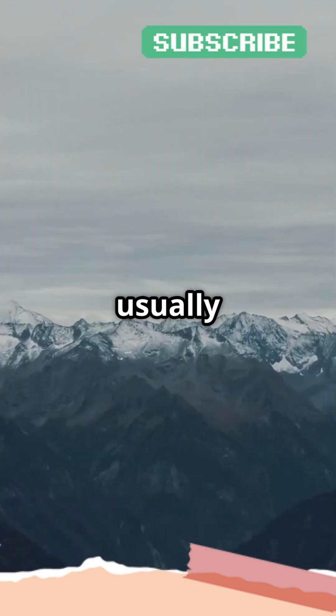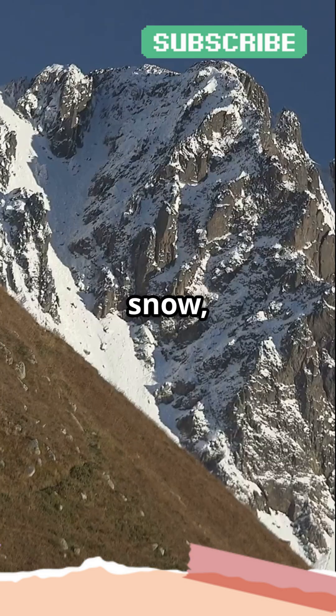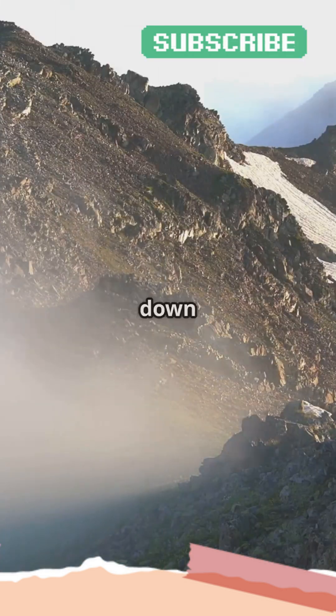When you look at mountains, one thing is usually clear — those towering peaks are covered in snow. But why? It all comes down to altitude and temperature. Let's break it down.